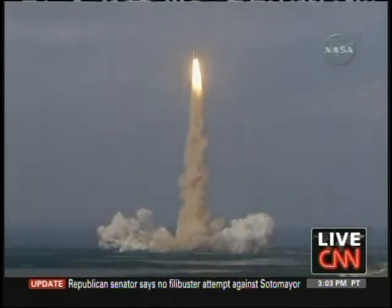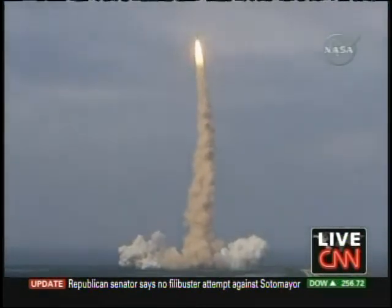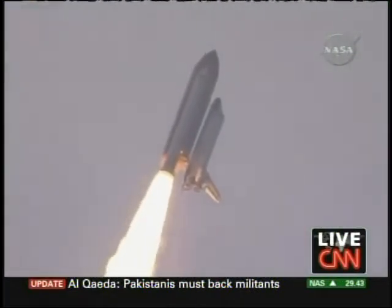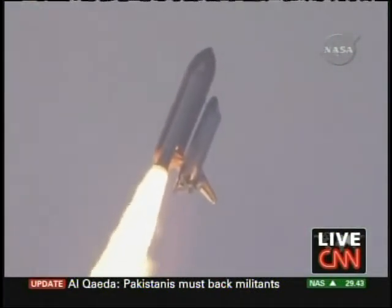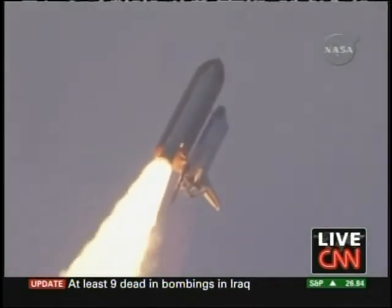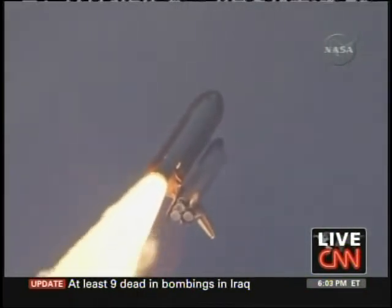Houston, Endeavor, roll program. Roger, roll, Endeavor. This is Mission Control, Houston. Endeavor's roll maneuver is being completed. It's now going into a heads-down position on track for its flight to the International Space Station. Flying at 400 miles per hour, one mile in altitude, and seven miles down range already from the Kennedy Space Center.